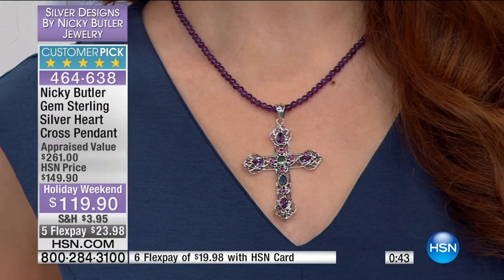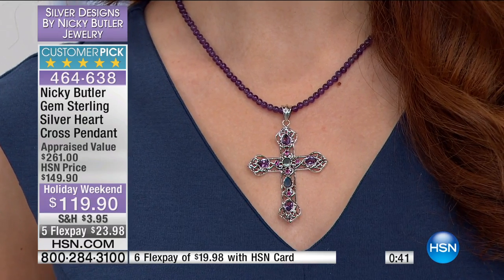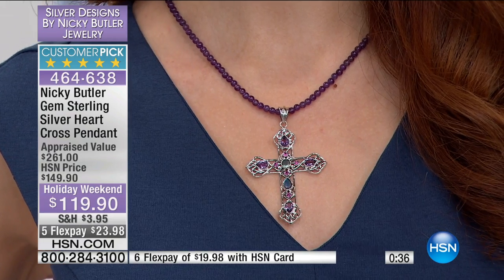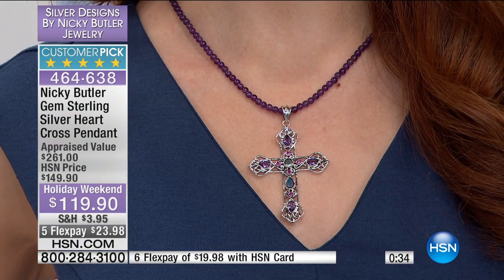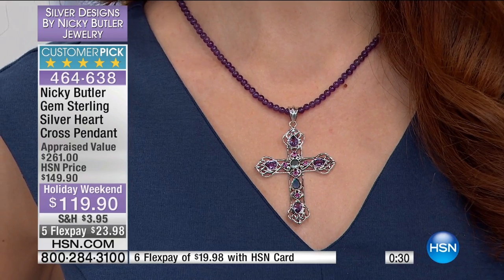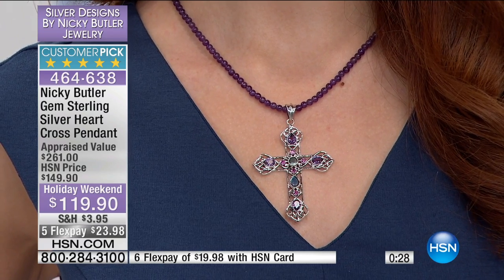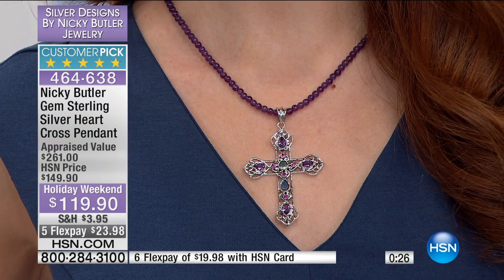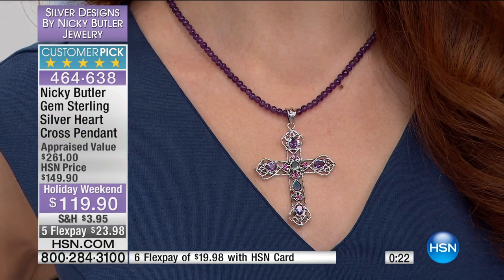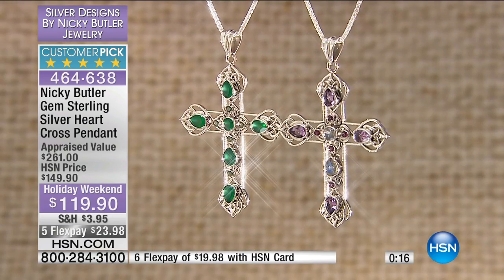Price is not the reason I want you to buy this, but we don't do Nikki's crosses at $119 when there's this much work involved, this much real precious noble sterling silver and real gemstones. Originally it was $149 — that's what I'm saying. It was a perfect five-star customer pick at that price.